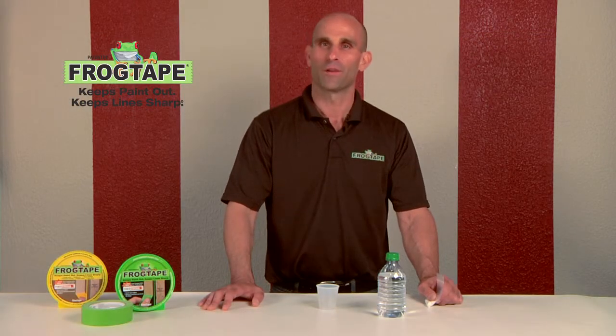Hi, I'm Dan Brady, official FrogTape spokesperson and the owner of Dan Brady Painting and Wood Restoration.